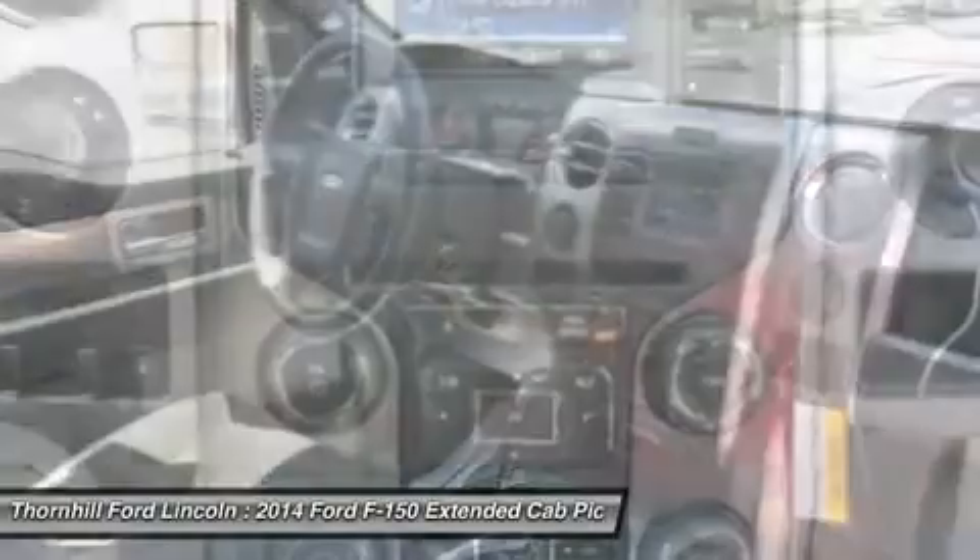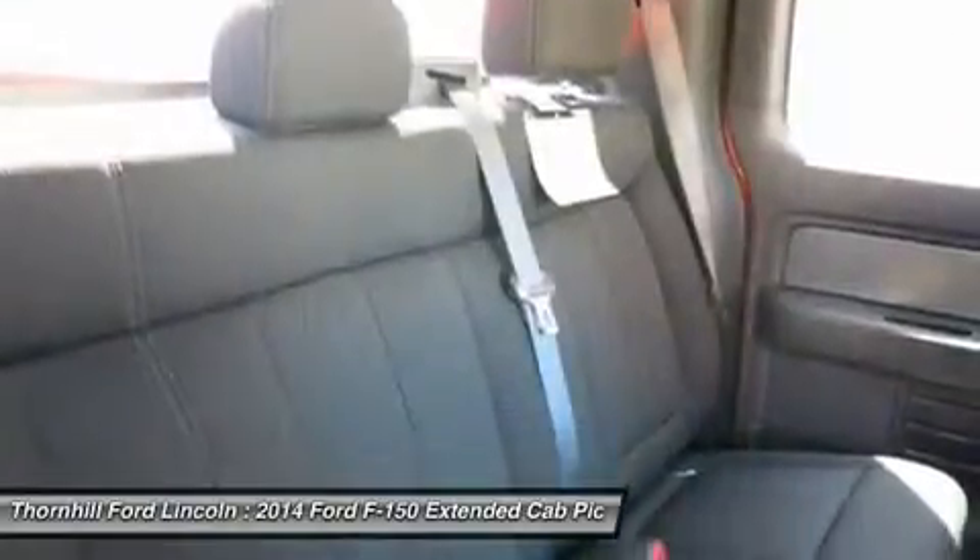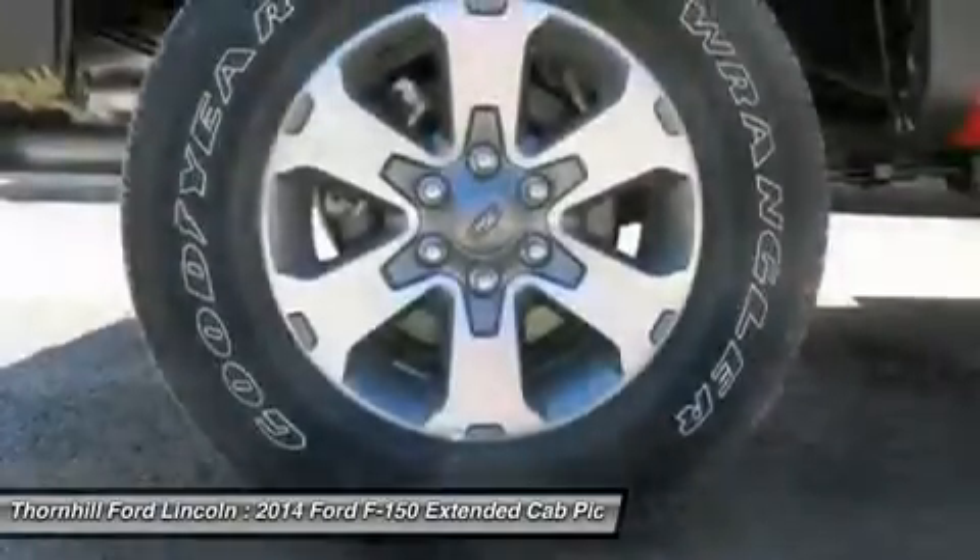Visit Thornhill Ford Lincoln for a test drive today. Located along US 119 in Chapmanville, WV. Go in style — go Thornhill.